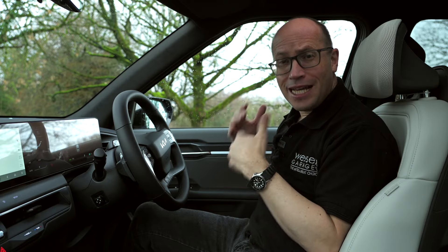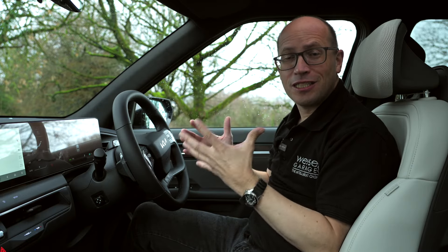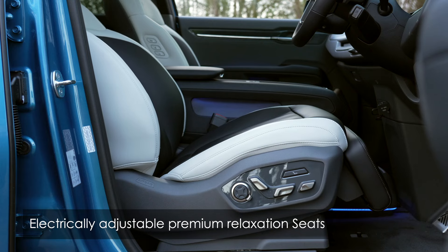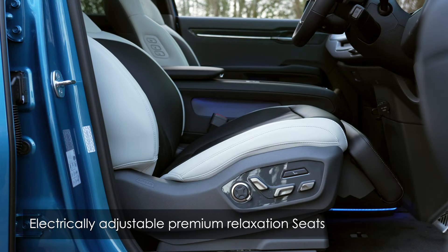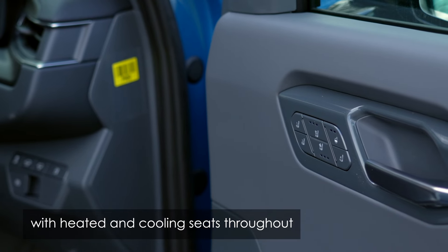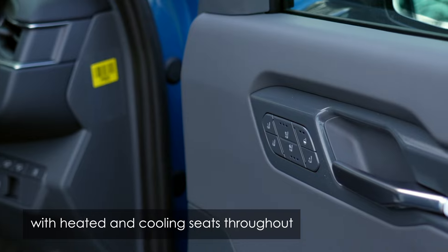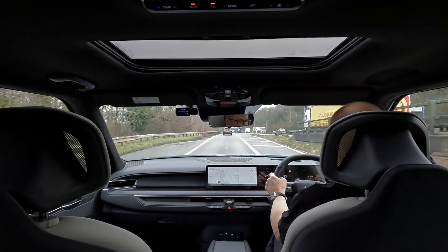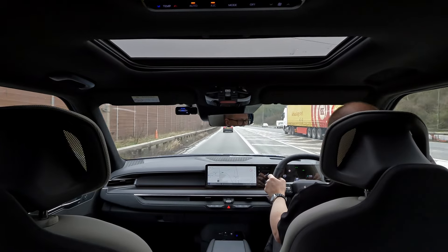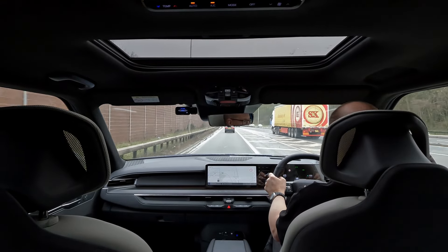If you thought the exterior looked good, I think you'll be just as impressed with the interior, which feels luxurious and upmarket. The seats, made from synthetic leather upholstery, are incredibly comfy and supportive. The massage function on the driver's seat takes comfort to another level — it's like having your own personal masseuse with you on every journey. When you turn on the heated seats, you'll never want to get out of the car.